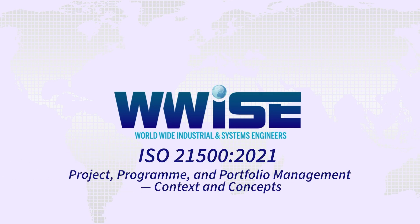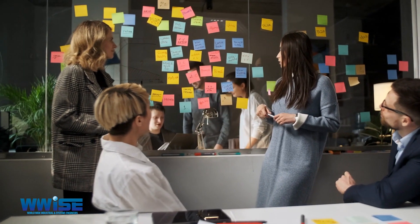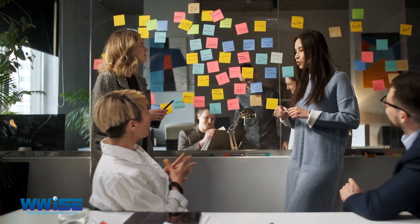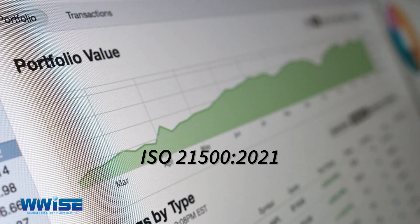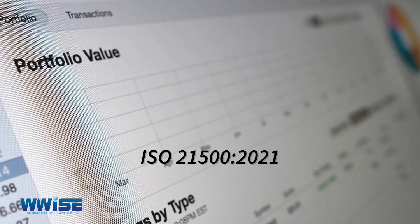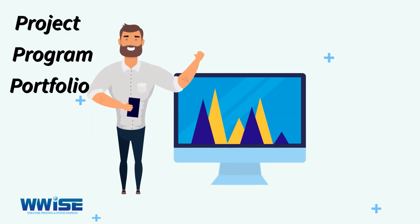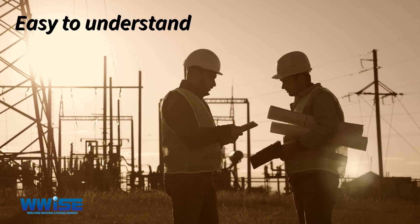ISO 21500:2021 — Project, Program and Portfolio Management: Context and Concepts. Project management is the process of planning, managing resources, and coordinating various parts of a project to achieve an organizational goal. ISO 21500:2021 incorporates a professional approach that uses best practices for project, program, and portfolio management, providing an easy-to-understand introduction as well as the opportunity for practical application.